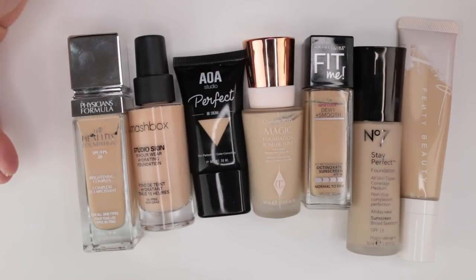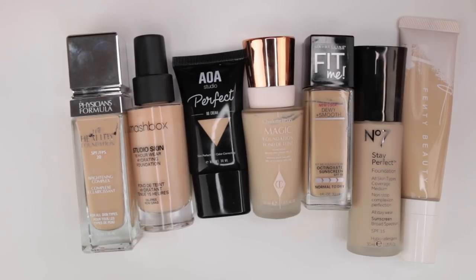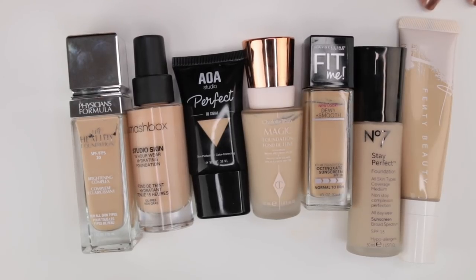Now we're looking at my natural-finish foundations with more medium coverage. I have a small section of higher-coverage ones too. There are some definite favorites in here and some things I'm more apathetic about.